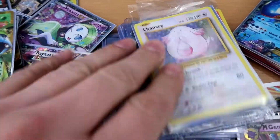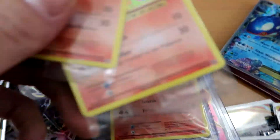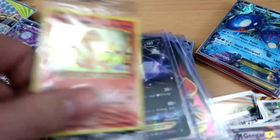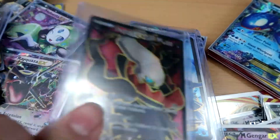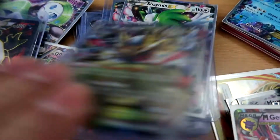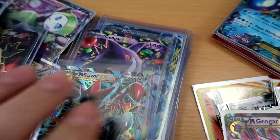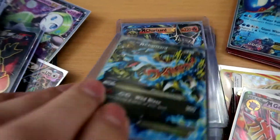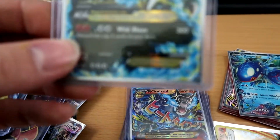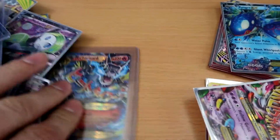Crazy Houndoom Break, secret rare from Evolutions. Crazy Venusaur, Chansey. We got the Evolutions Charmander Toys R Us edition cards — three of them. We got some Dark Raichu, some Dark Raichu EX full arts. Yo, Wailord, Primal Groudon, Giratina — we got the Shaman EXes. Believe that's 69 out of 106, not the secret rare but still dope. We got some Generations Charizards right here, three of those.